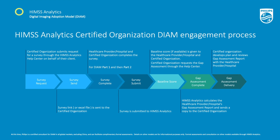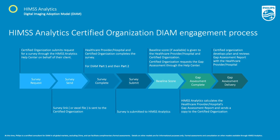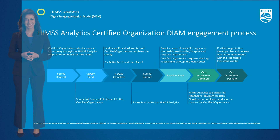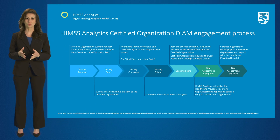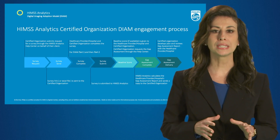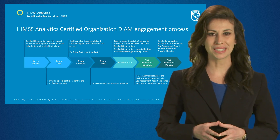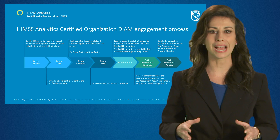The DIIM engagement process for a HIMSS Analytics certified organization, like Philips, is shown here. Once a DIIM survey is requested by us, we will work with you to complete the survey for a baseline score. Together, we complete the gap analysis, receive the gap assessment, and develop a plan and roadmap for completing DIIM stages.